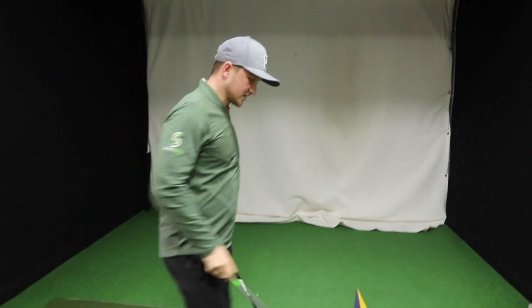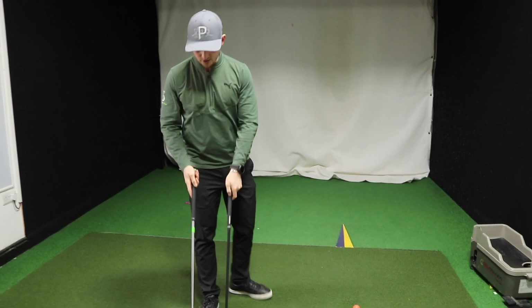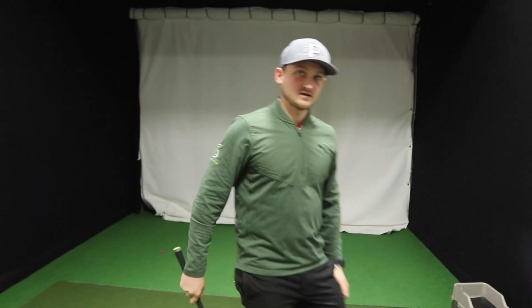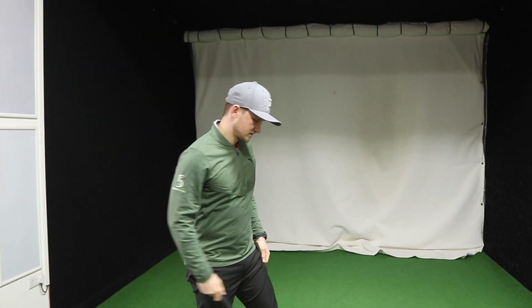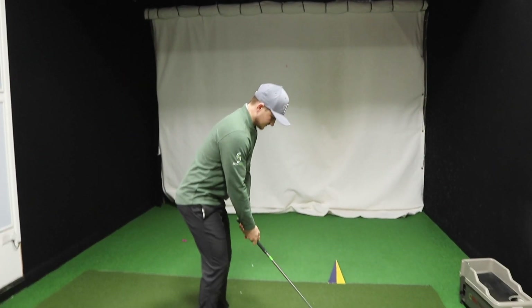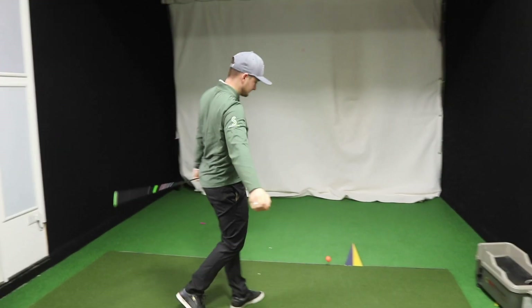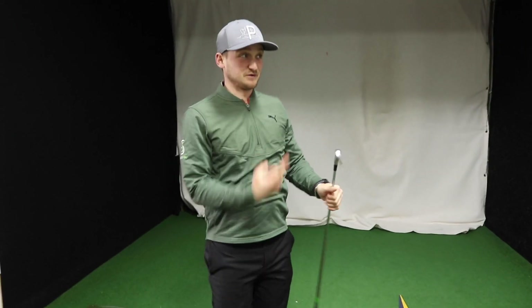What I'm thinking for this year is having a set of irons where I go blades potentially up to maybe nine iron, eight iron, and then muscle back all the way through. And then potentially in the four iron and three iron, go over and carry it in your bag. When I say that, I mean maybe nine, eight, seven, six in a blade. And then five, four, three in muscle back.